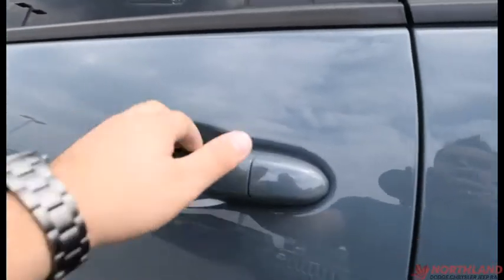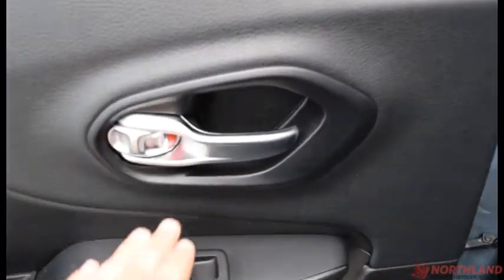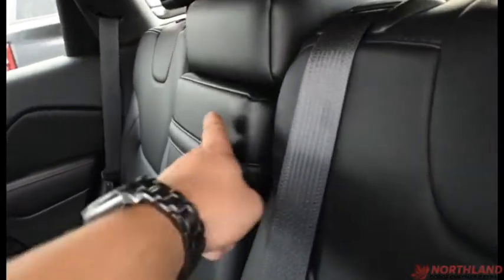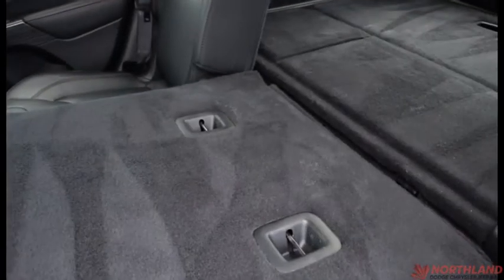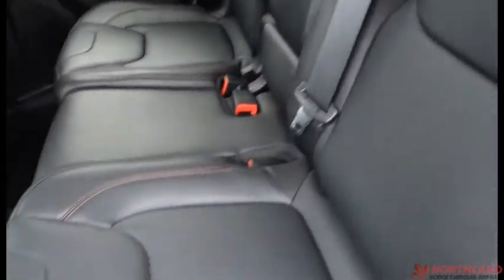Let's take a look in the back. On the door you do have that same silver accenting, control over your windows, a handle, and some storage down here. It is leather back here as well — lots of room. It does seat five people altogether. You can fold the center section down and you do have cup holders and an armrest. You can also fold this down to have extra room back here if you need to haul extra stuff.